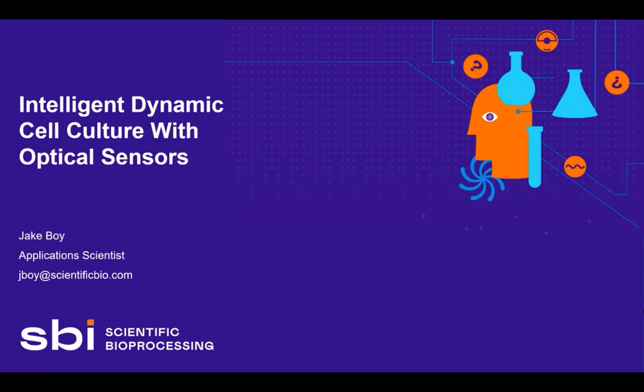So don't hesitate to send in your questions for him. Jake, take it away. Thank you very much for that introduction and welcome everyone. Thank you for joining us today. Today's presentation will be about intelligent dynamic cell culture with optical sensors.